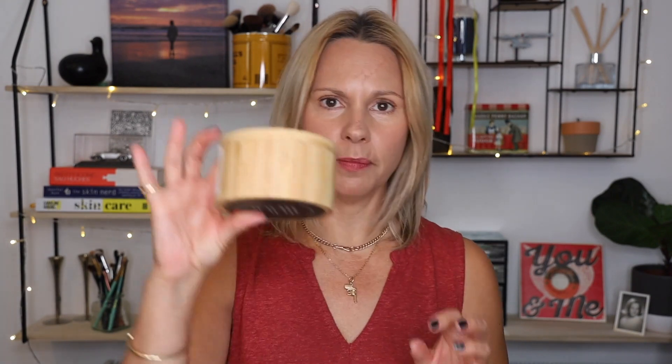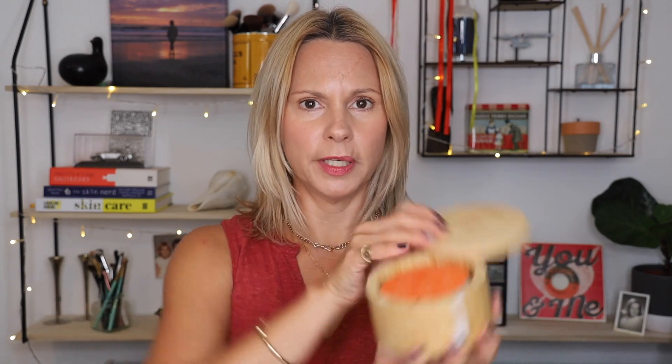Just look at that packaging — it's absolutely beautiful. I haven't even opened it yet. It comes in this beautiful bamboo little holder; you open it up and inside is your stone, a little how-to guide, and it comes all wrapped up.